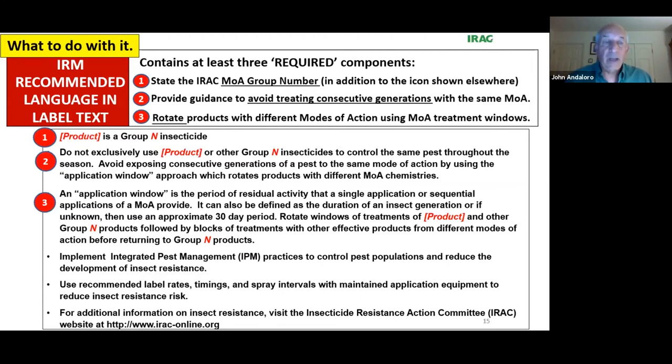CropLife International is now recommending — and beginning to mandate — that three things need to be on the label: one, the mode of action group number; two, a statement about avoiding treating consecutive generations; and three, a rotation instruction. These three very simple items need to be communicated to growers. We also need to do this for fungicides and herbicides, not just insecticides.